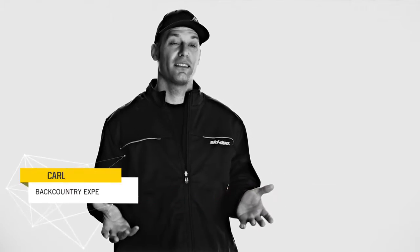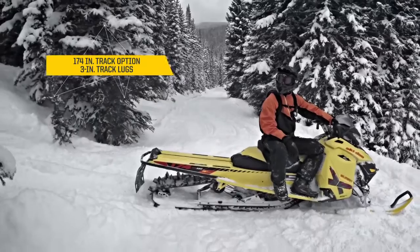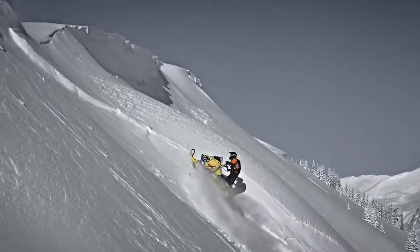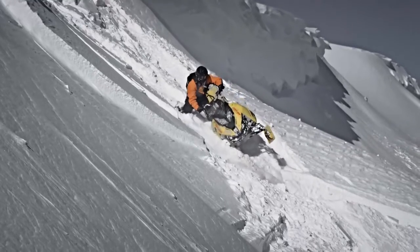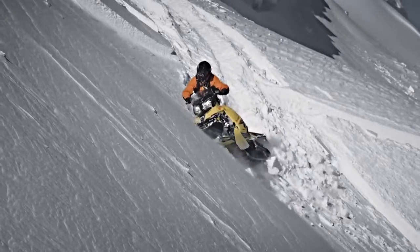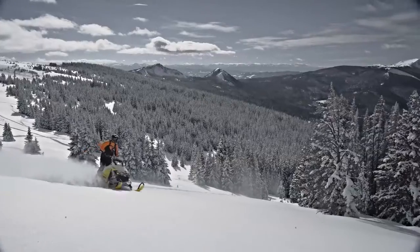For the T3 package, what I like best is obviously the 174-inch track and the 3-inch paddles on it. The thing climbs unbelievably, but the cool thing is that it actually sticks to the hill. As far as side-hilling, literally you can side-hill it on a wall, stop, take a look around and go up, down, sideways — whatever you want to do. It's super predictable and really pretty easy to handle.